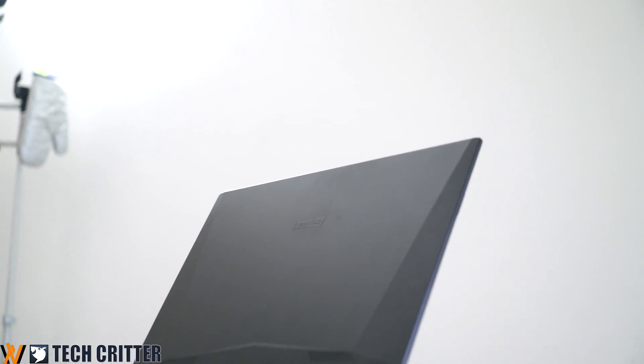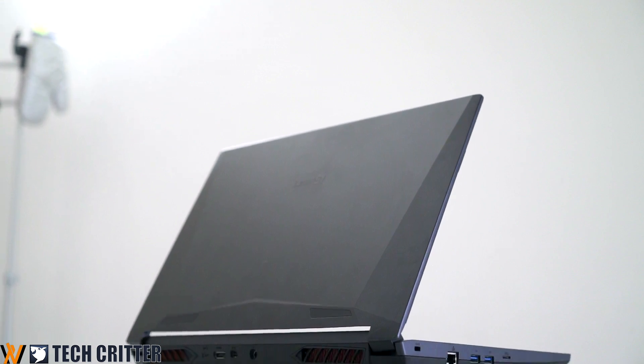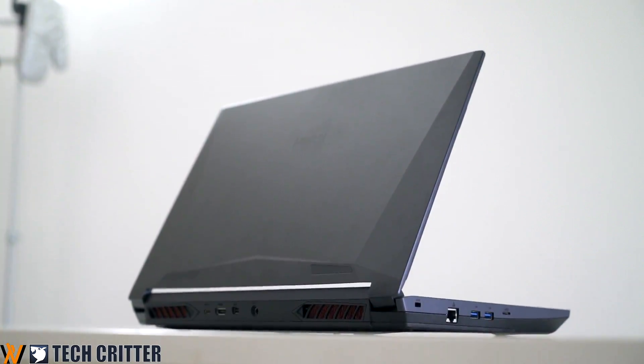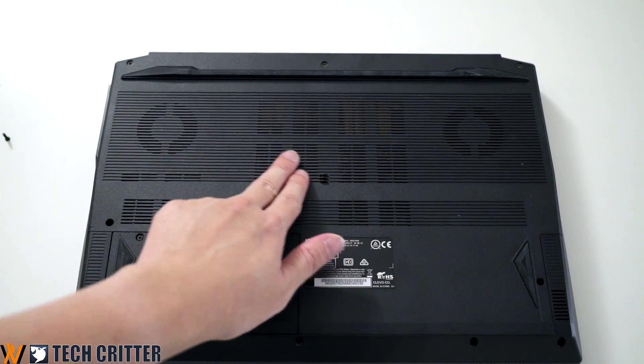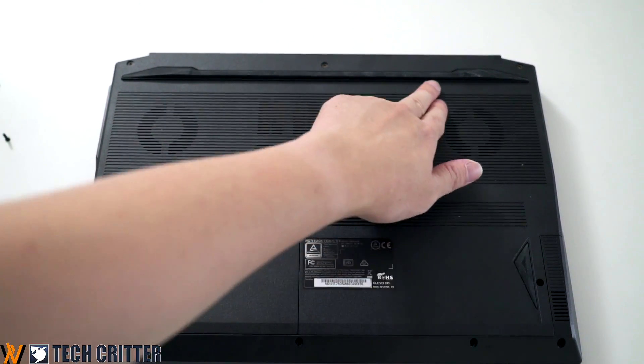Honestly, there isn't much to brag about the design itself — it's plain and simple. But one thing I really like is that there are a lot of vents for air intake. You might also want to prop the laptop slightly upwards so that you can increase the airflow underneath the chassis.